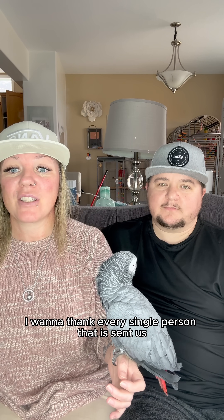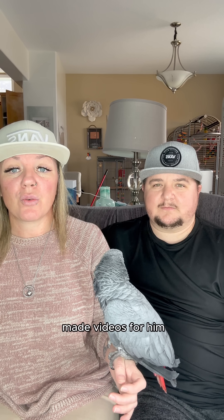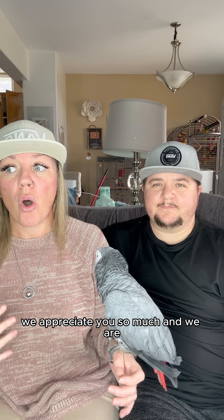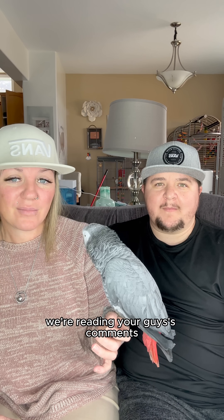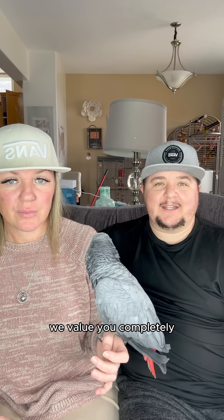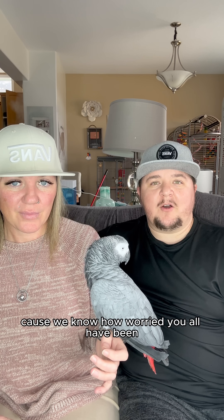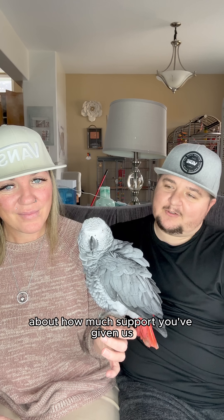Quickly, I want to thank every single person that has sent us emails, messages, and made videos for him. We appreciate you so much and we are overwhelmed at the outpouring of love for this cute grey boy. We're reading your comments and we apologize that we haven't been active and responding, but we see you. We're hearing you, we value you completely, and we love you all so much. We'll do our best to get back to some of you because we know how worried you've all been — it means a lot to us, really, how much support you've given us.